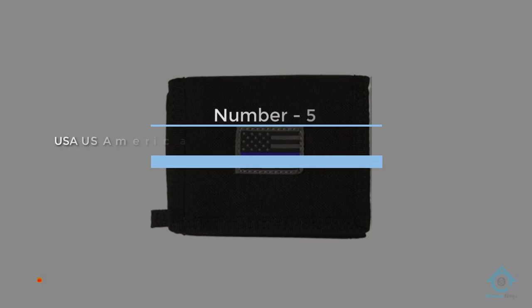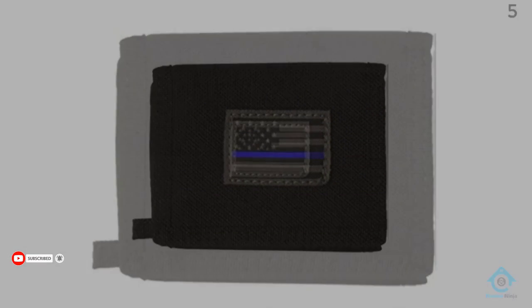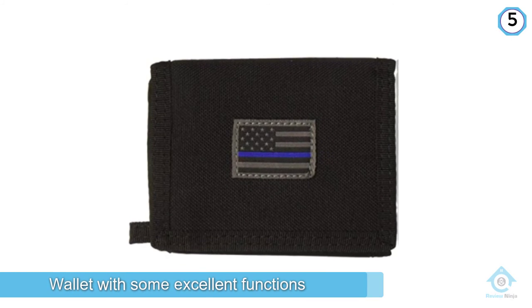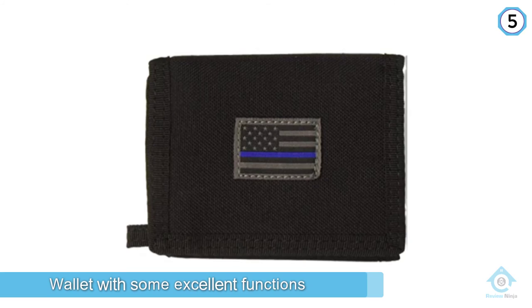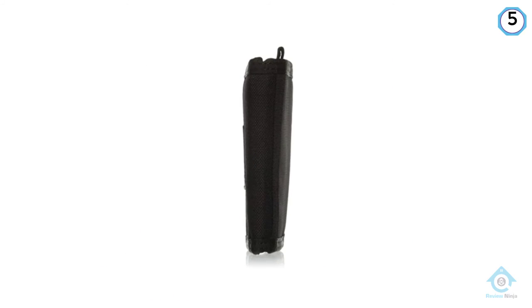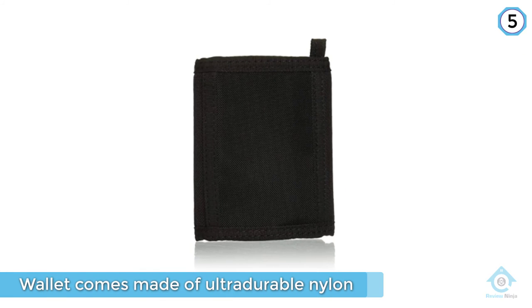Number five: the USA American Flag Tactical Patriotic Military Trifold Wallet. Last but not least, sporting the emblem of heroes, you get a military trifold wallet with some excellent functions wrapped in the United States American flag design. It comes made of ultra-durable nylon.